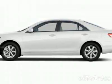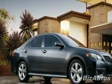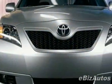Check out this new 2010 Toyota Camry. For your protection, this vehicle has a full factory warranty. This vehicle gets 21 miles per gallon in the city and 31 on the highway.